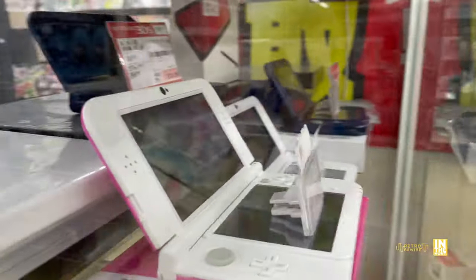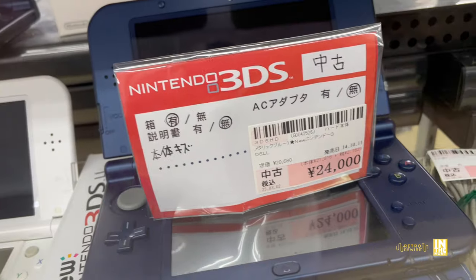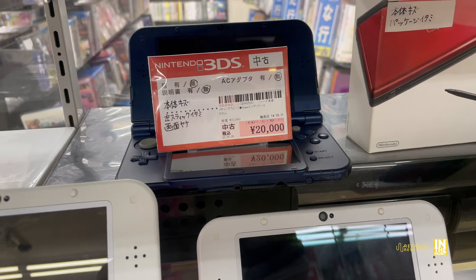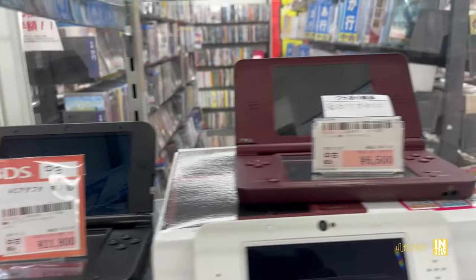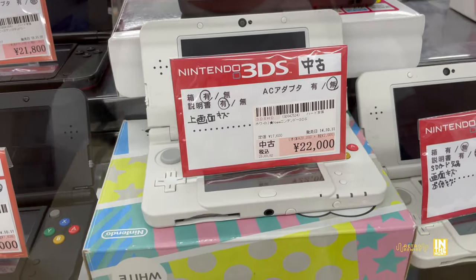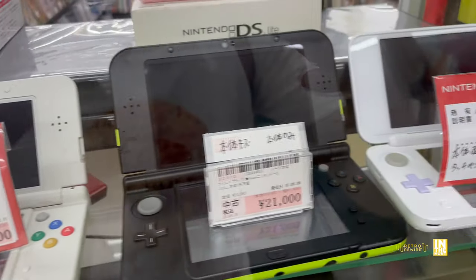That pink one is coming in at 23,000 and this one's coming in at 18,000 — also a New 3DS. The standard one in the back is coming in at 20,000 yen. Up above we have the New regular-sized 3DS coming in at 18,000. The black one is really nice — I personally have the white one, and they have two of them in stock here. One with the box for 22,000 yen and next to it one without the box for 18,000 yen.